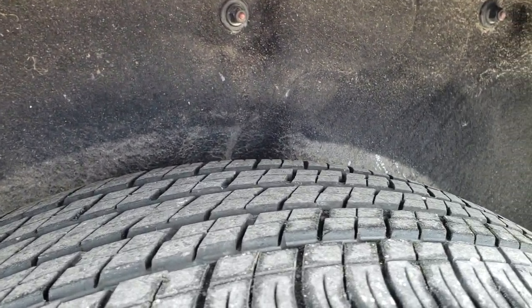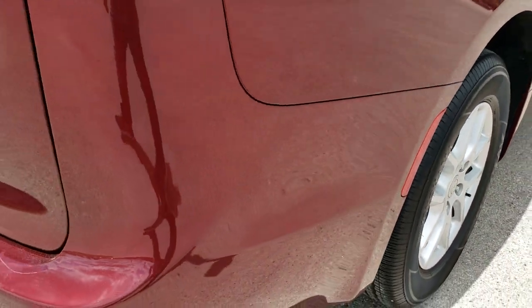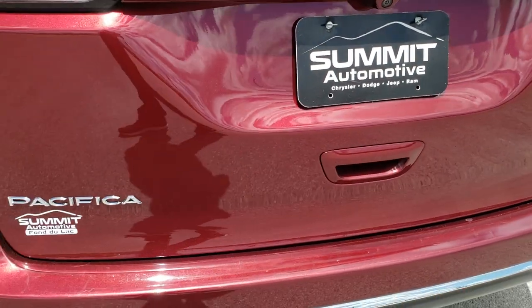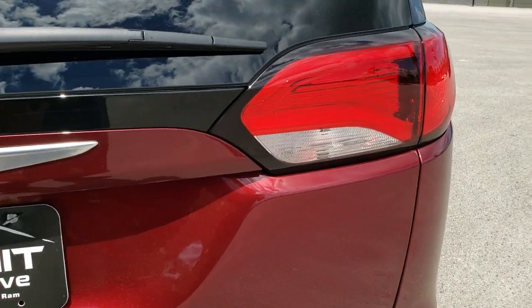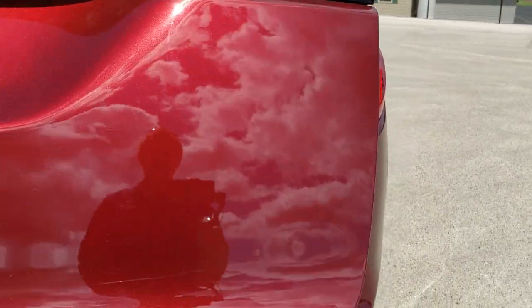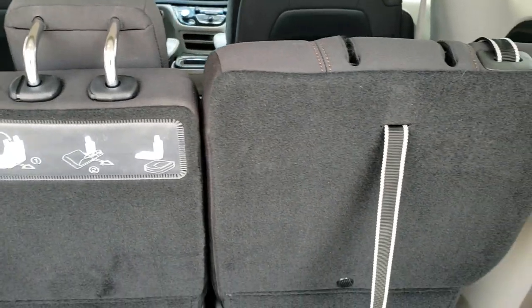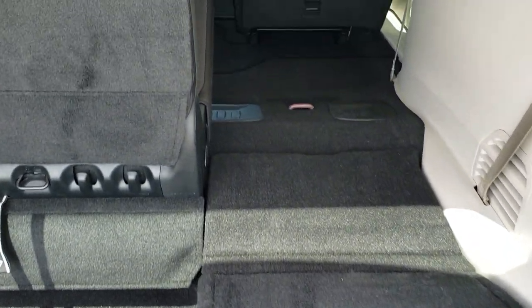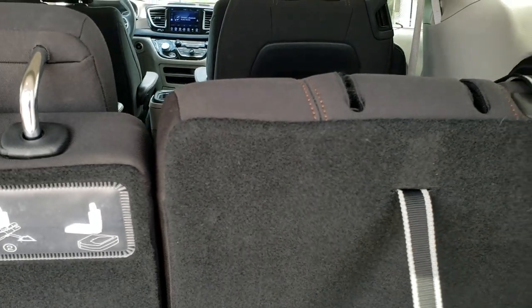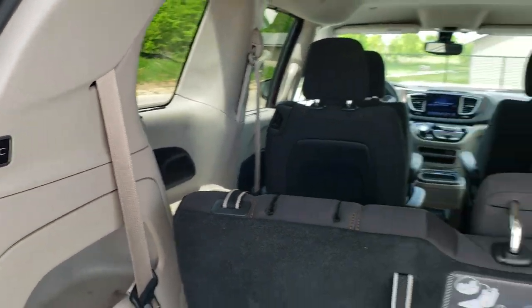The back rim has no scuffs or scrapes and the back tires have just as much tread as the front, maybe even a hair bit more. These Pacificas do come with four-wheel disc brakes, which is a really nice safety feature. Coming around to the back of the vehicle, the rear bumper is in pretty nice shape — no major dents, dings, or cracks. The rear gate is in excellent condition as well. It has LED tail lamp running lights and a power lift gate. The back storage area is very clean with no rips or tears. Those seats fold down flat — you follow numbers one and then two, and the seat pulls down just like that.